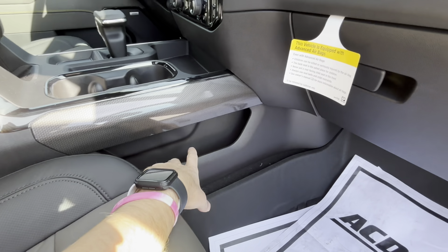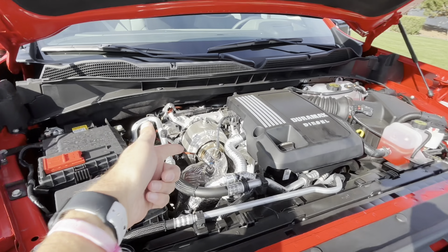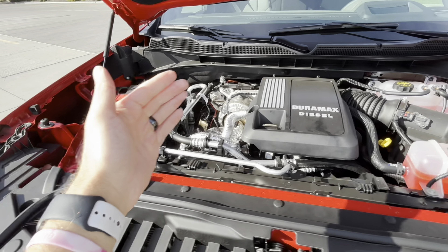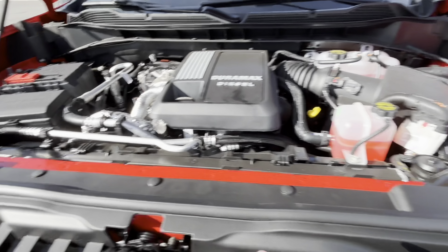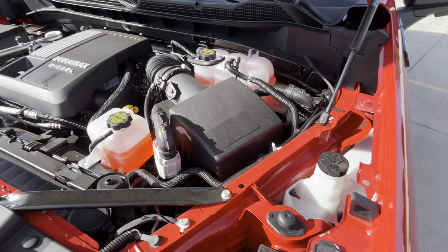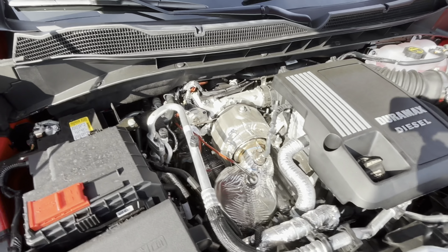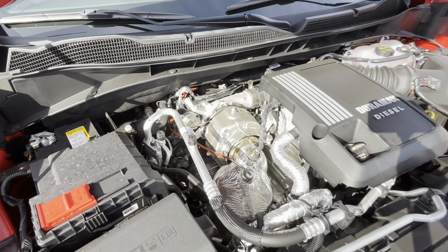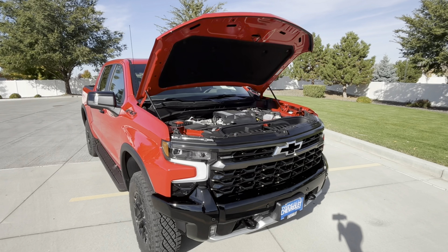Let's pop the hood and look at the three-liter baby Duramax diesel. The turbo is on the exhaust bank and the intake side is on the other side. You have your battery, fuse box, reservoirs mostly on the driver's side, induction air filter, and windshield washer fluid. There's actually quite a bit of room to work on this engine. Like a lot of Duramaxes, it should be pretty reliable.